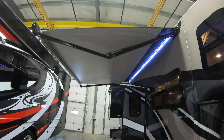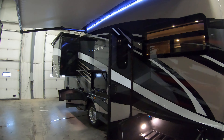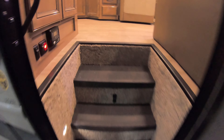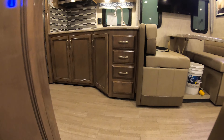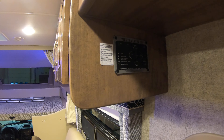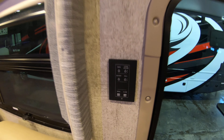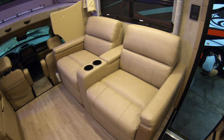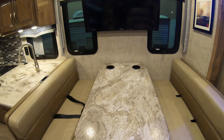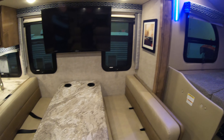Nice big electric awning with LED light. As you walk inside, up in this corner that's your auto level. Master light switches there. Nice two-place couch directly across from the TV. Really big dinette — seat the whole family there.